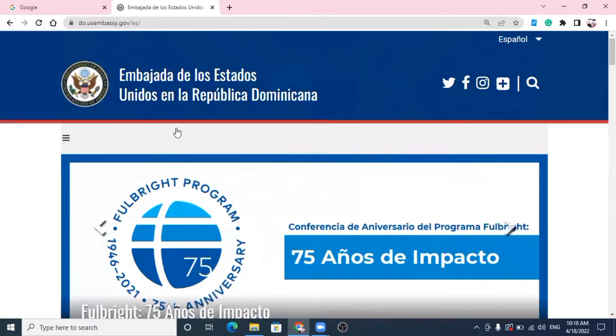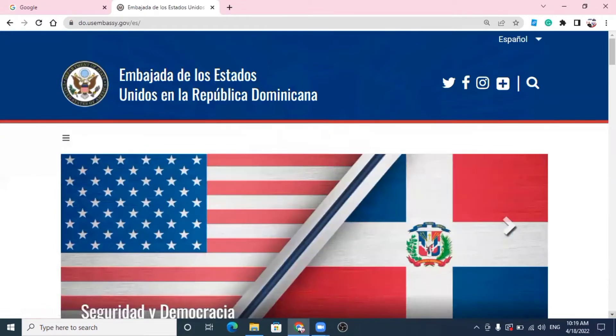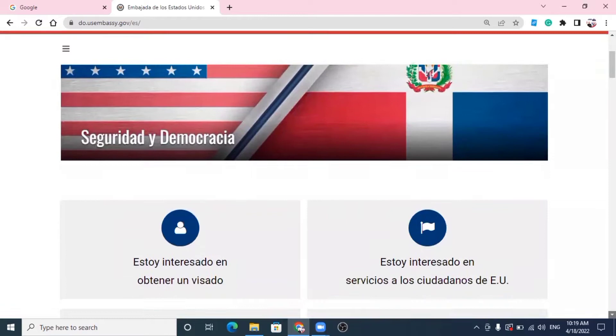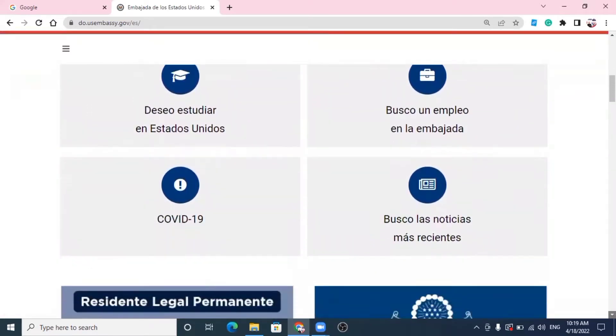Miren qué bonito se ve eso ahí, miren la bandera de Estados Unidos, qué cosa más bella, junta con la Dominicana. Seguridad y Democracia. Vamos bajando, mi gente. Qué página más bonita esta, Dios mío. Vamos a ver cuál es la información más reciente que tenemos.